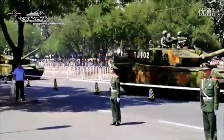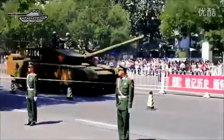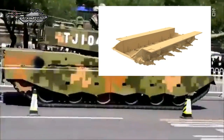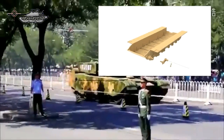External fuel tanks can be carried at the rear of the hull for a longer range. The cruising range is 500 kilometers. The driver sits in the center front of the hull. The suspension system consists of six rubber-tired road wheels on each side with a power sprocket at the rear. The first, second, and sixth road wheels are fitted with special hydraulic shock buffers.